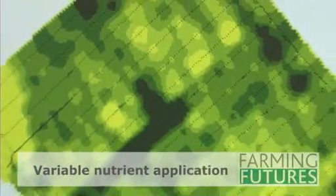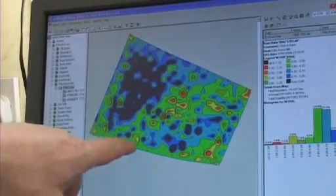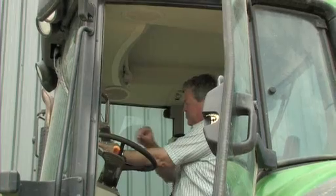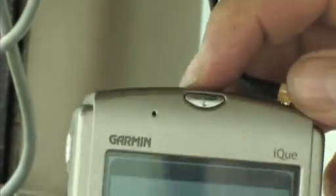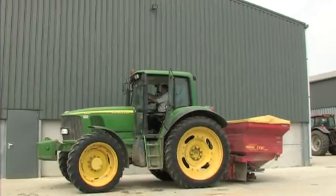Phosphate this year has gone from £200 a tonne to over £600 a tonne. By using technology that maps these fields in detail — identifying where nutrient levels are low and where they're high — and then using GPS systems to put the right amounts in the right place, it saves me a lot of those really expensive inputs.